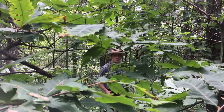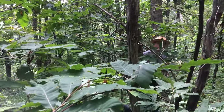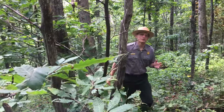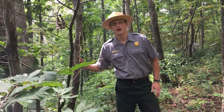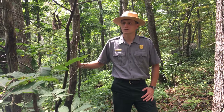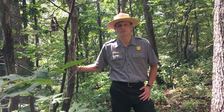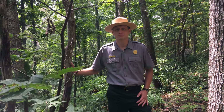Some species are so important to an ecosystem that if removed, the entire ecosystem would be drastically changed. This is what's called a keystone species, and the American chestnut is one such species. I'm Ranger Pete here in Shenandoah National Park, and until recently the American chestnut was one of the most common species in the Appalachian region — as many as one in four trees was an American chestnut.